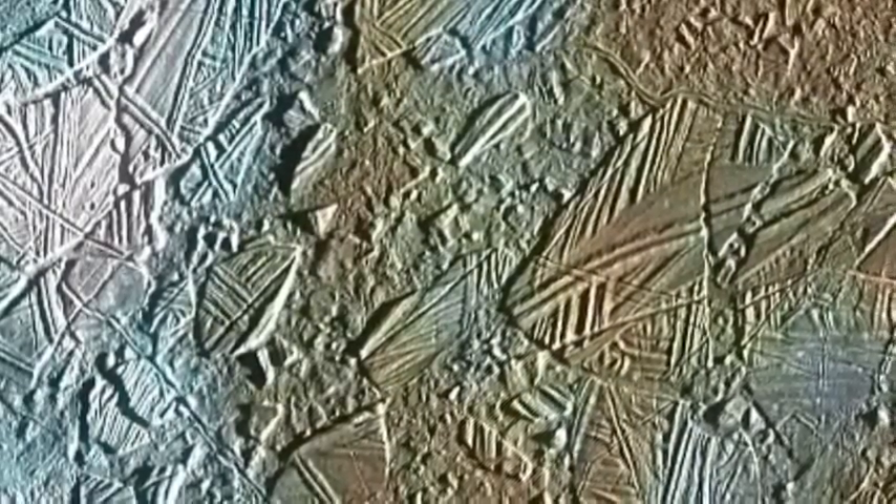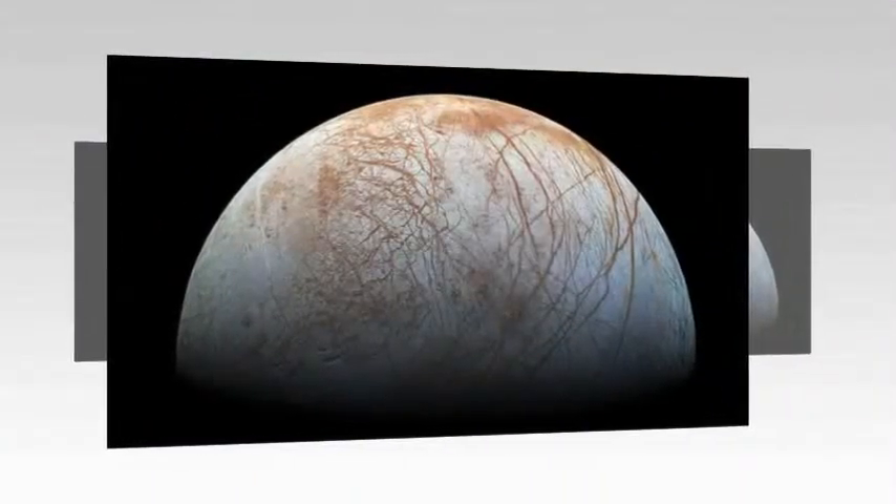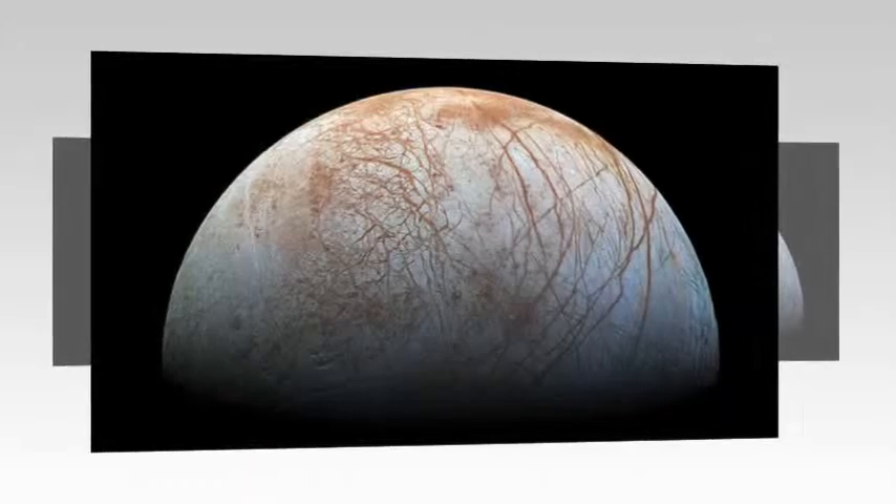They will include an ice-penetrating radar, cameras and spectrometers to produce high-resolution images of Europa's surface and determine its composition.